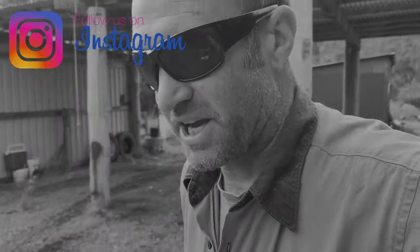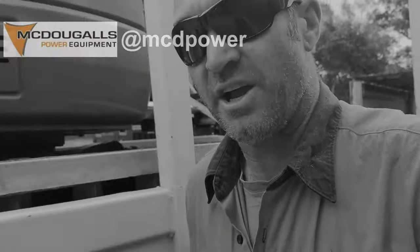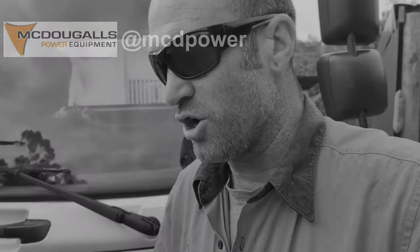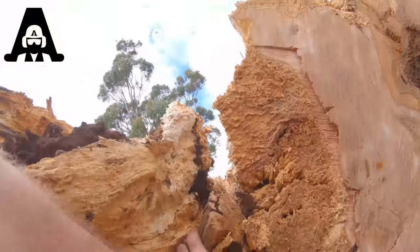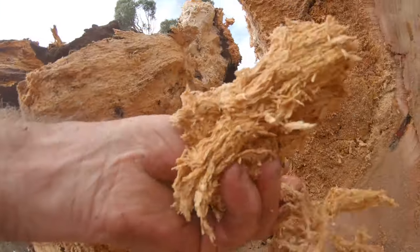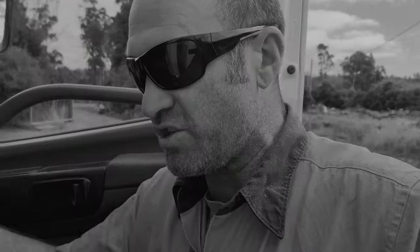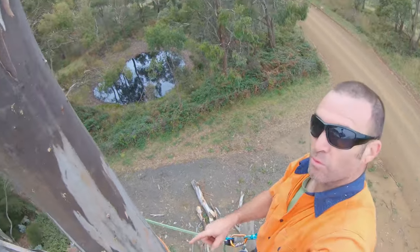Big shout out to all my subscribers, thanks for tuning in — here we go with 2021. Today we're heading down to the bottom end of Tasmania to rip apart a 35 meter eucalyptus. It's got crazy amounts of rot in the trunk of this thing — it's huge around the butt. Stay tuned, we'll bring you all the crazy footage from doing this big one.